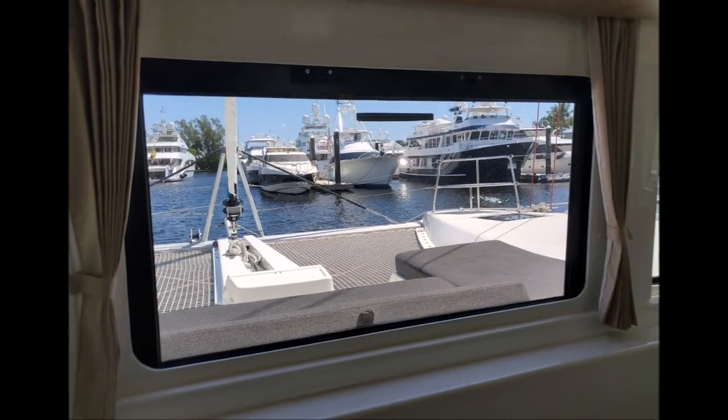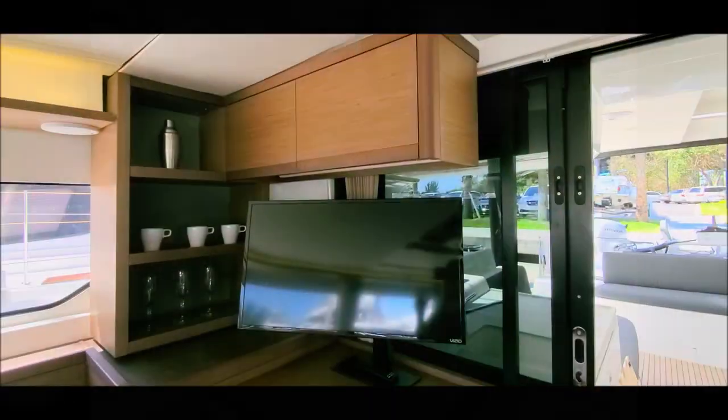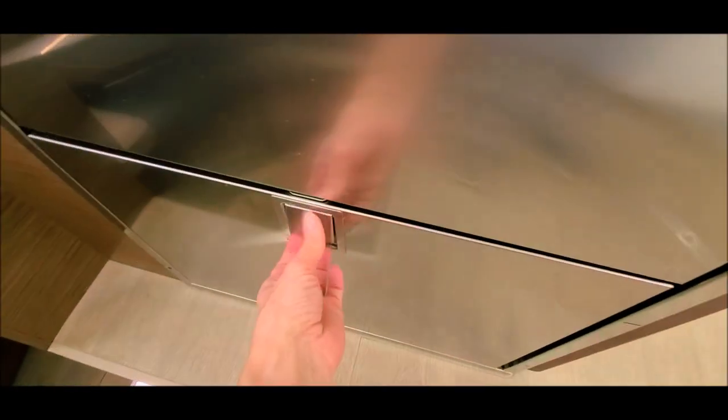The front window opens in three different positions for great ventilation. We have a refrigerator and freezer in the stainless steel drawers.